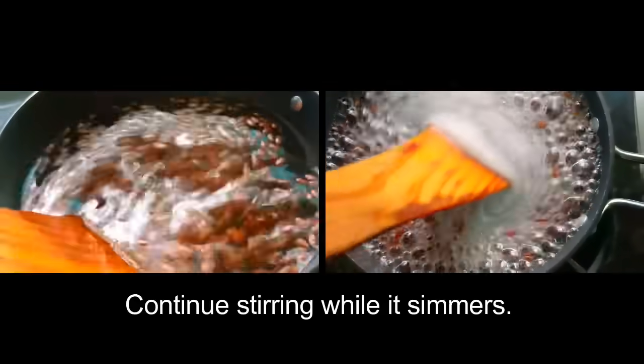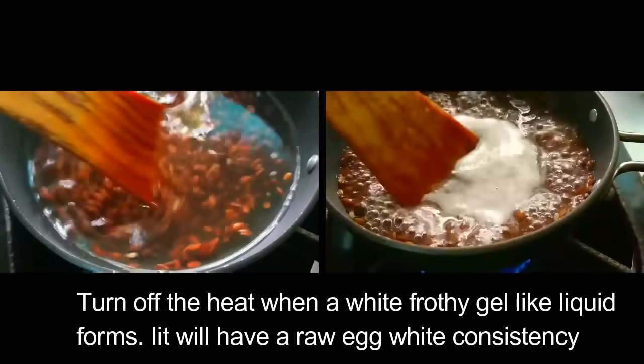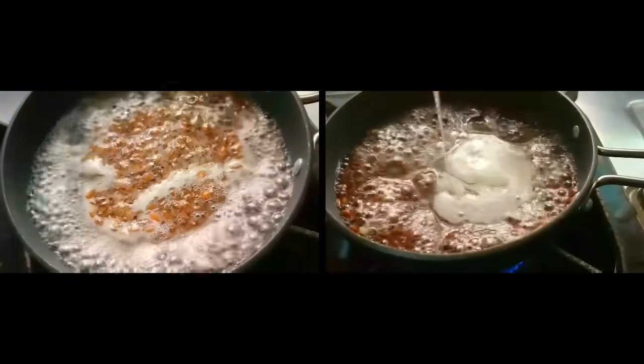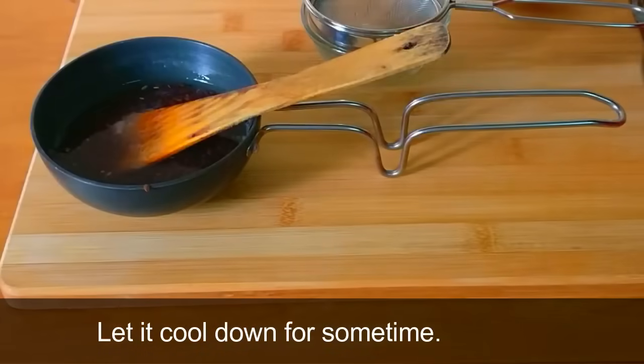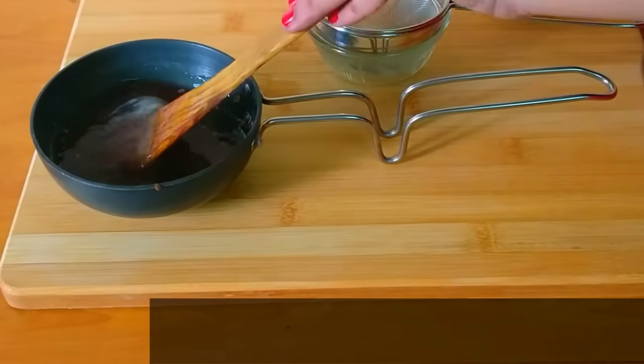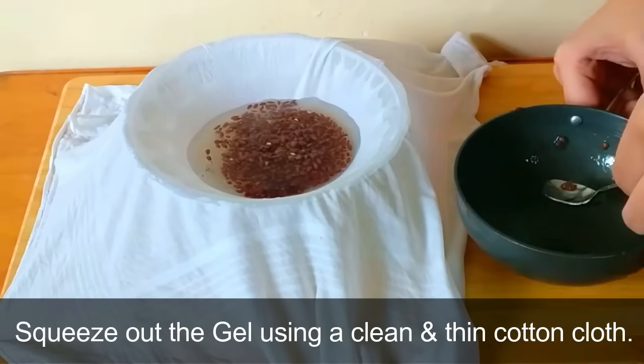Continue stirring while it simmers. Turn off the heat when a white frothy gel-like liquid forms — it will have a raw egg white consistency. After you turn off the flame, let it cool down for some time, then squeeze out the gel using a clean and thin cotton cloth.